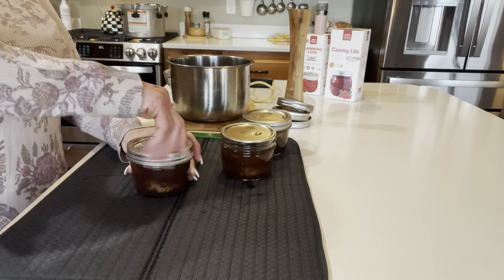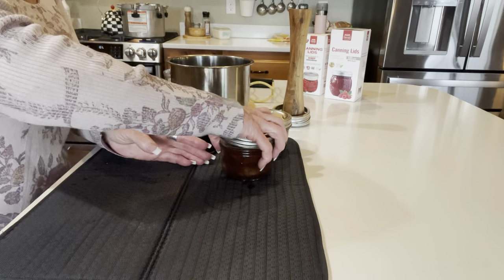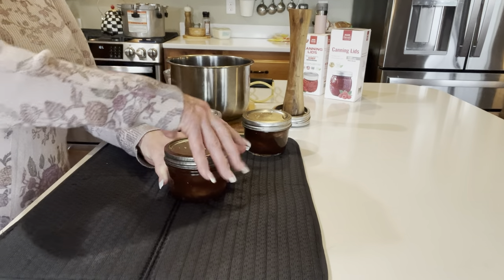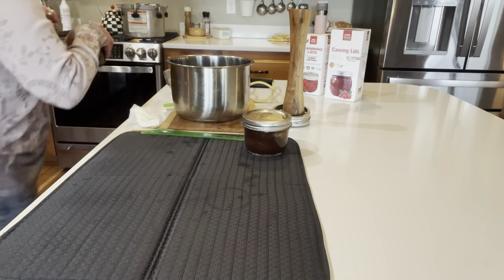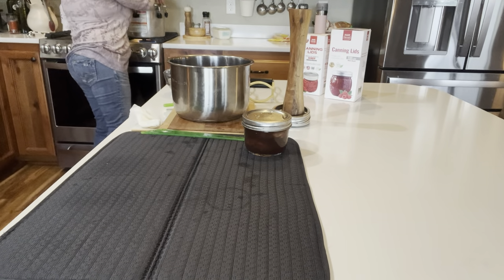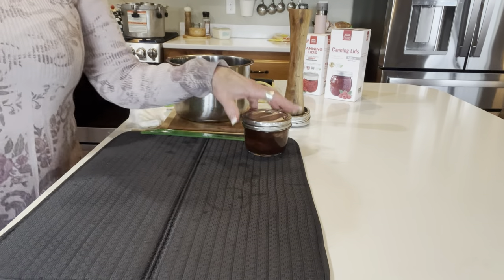I'm thinking I'll make this recipe again in the meatball version just to have those on the shelf. When I do that I'm going to mix pork and beef together with the same spice seasoning — it should be really, really good.